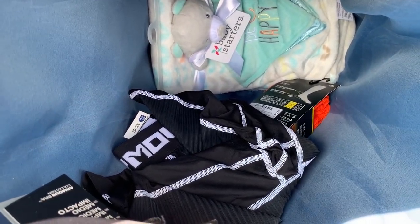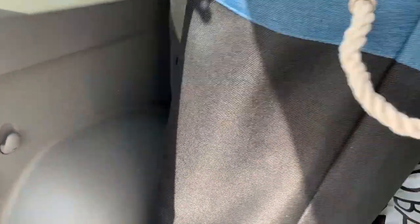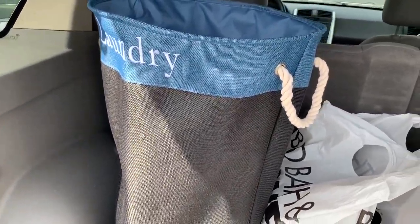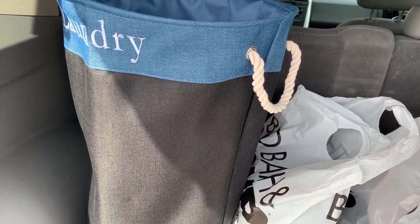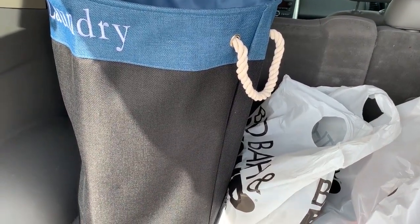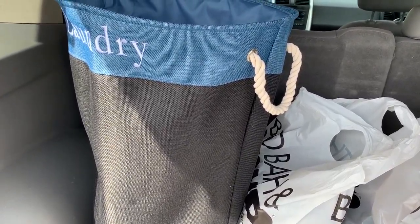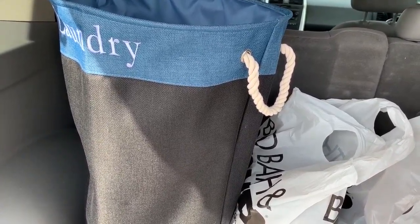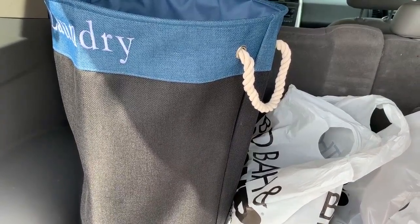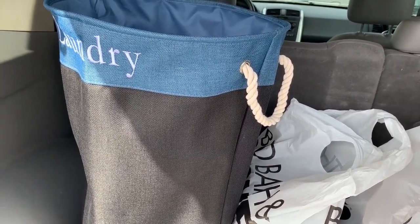I also got one baby blanket - Baby Starters brand, I'll make about $10 off it. Another pair of socks and an Under Armour pair of shorts that were good. My son also needed a laundry basket so he's getting a new one. Sometimes you go into a store and scan and scan and nothing comes up - it's very discouraging. I honestly think another reseller had been there recently, maybe yesterday. It happens - you just cut your losses and move on to the next store.